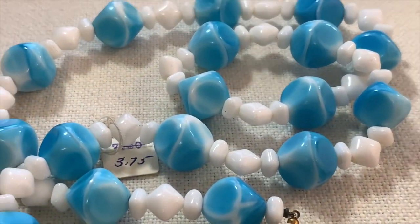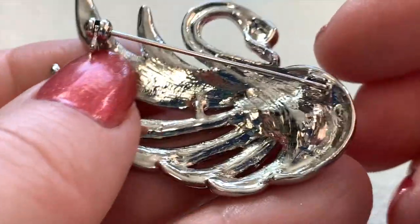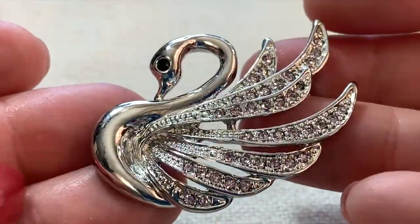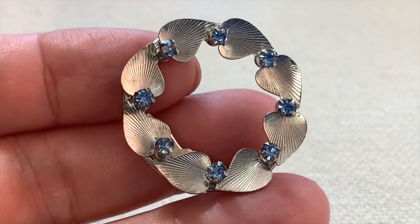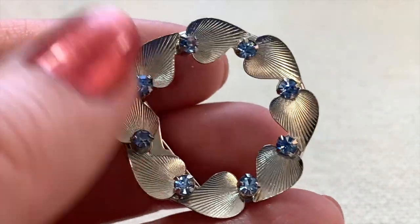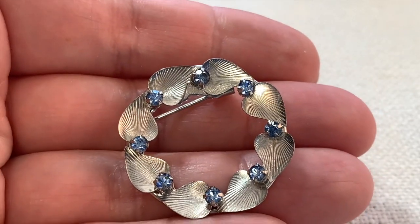Look at this very pretty swan with very light pink rhinestones. I love bird jewelry — I want to do a show on my bird jewelry collection. I'm going to add this little guy to it. Here's a little circle pin — it kind of looks like hearts going around it. Pretty blue stones. It's a small pin but I think it's really very pretty.